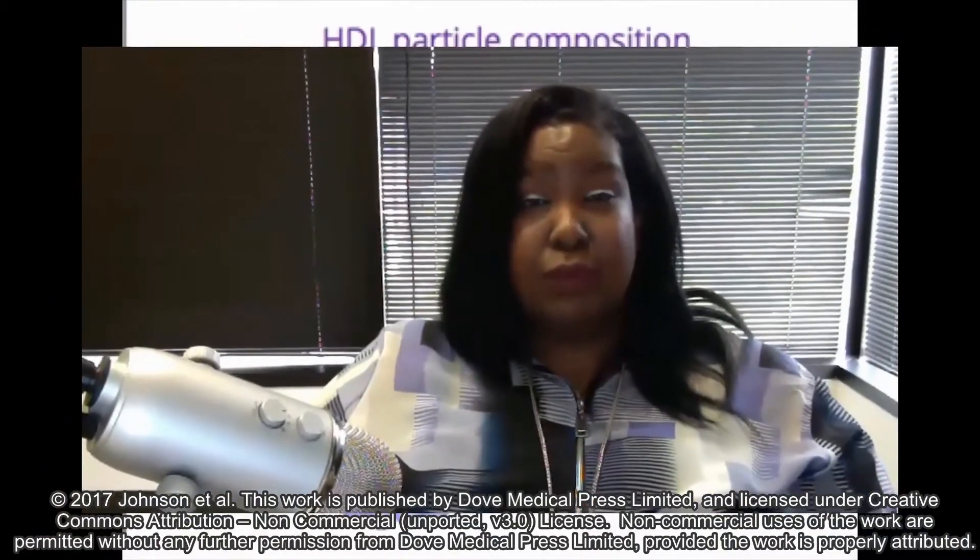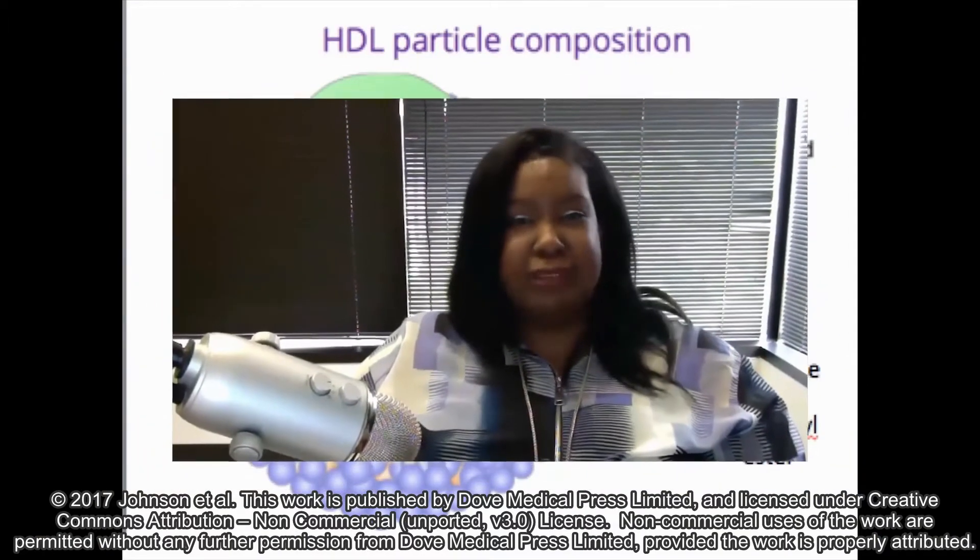Hi, my name is Dr. Rebecca Johnson. I am from the University of North Texas Health Science Center. I'd like to say a few words about the project we worked on: SRB1-Directed Therapy Against Triple Negative Breast Cancer.